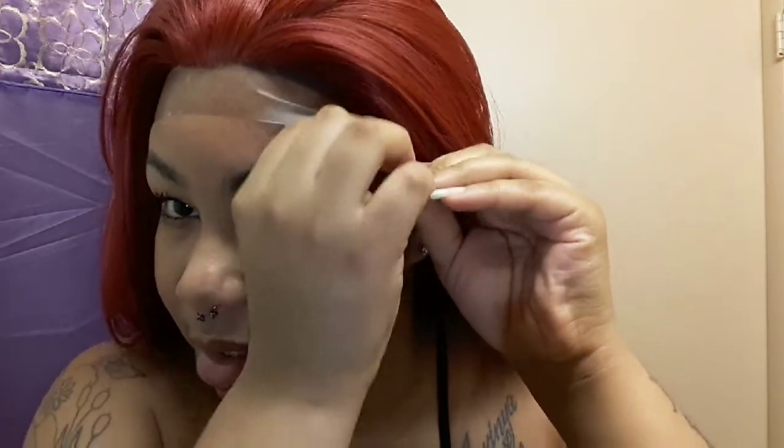One thing that's different about this wig that I want to show y'all is that it comes with skin lace. I've never seen that before. Basically the lace around it is kind of like plastic — it's clear all the way through. The top has a really nice parting space, and it goes to about two to three inches.